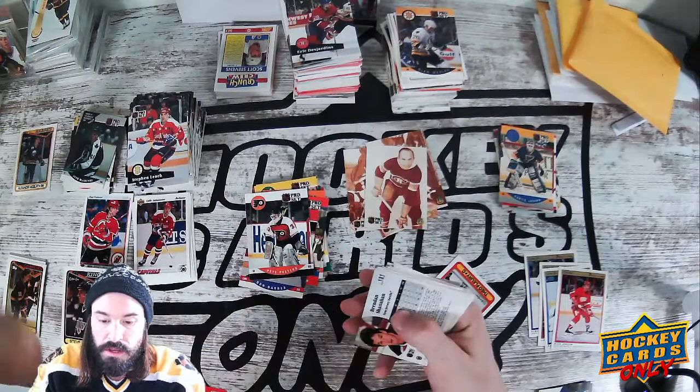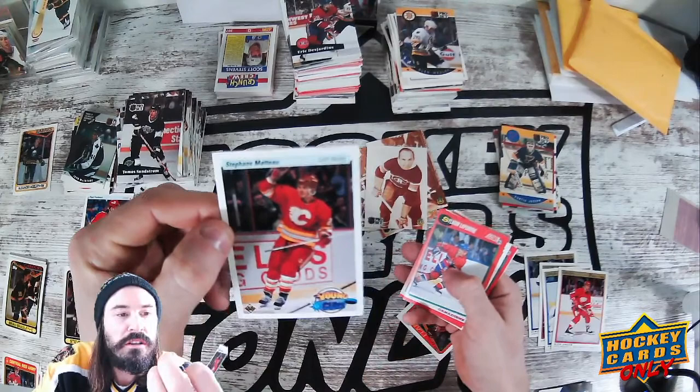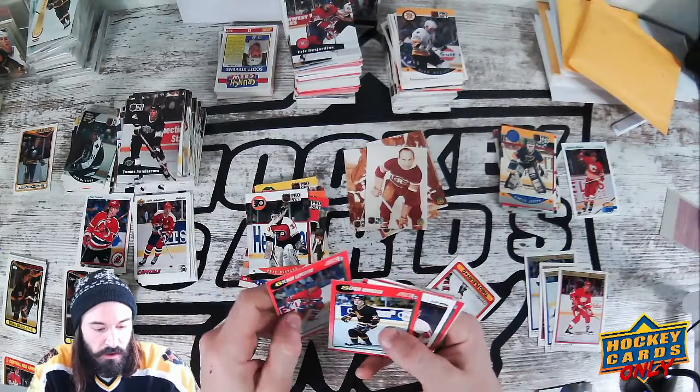Hey, a Young Guns card! Who do we have — Steven... Matthew... a Young Guns rookie card from Upper Deck '90! This is the year Sergei Fedorov, Nicklas Lidstrom, and Pavel Bure have a Young Guns card. So we'll set that there as our biggest interesting score so far.